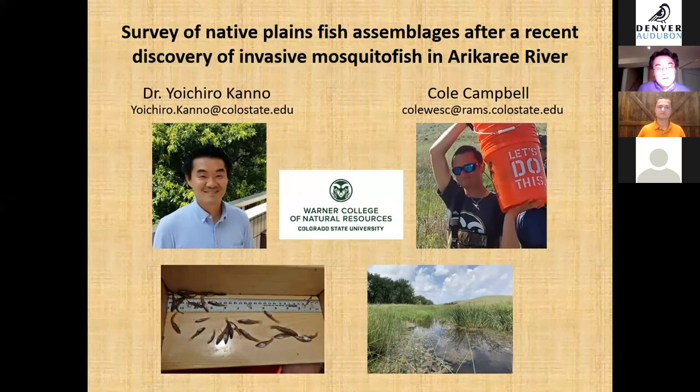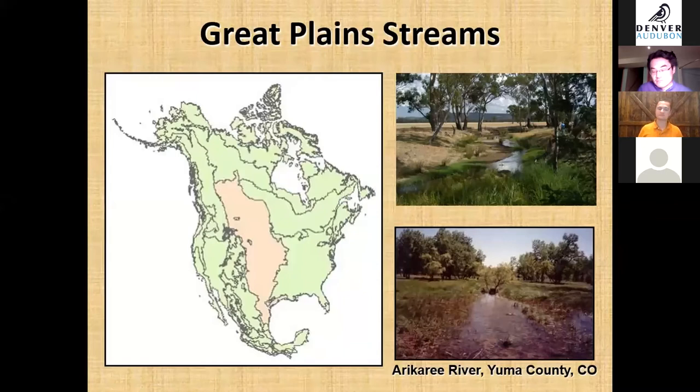We worked on a river called Arikari River, which is in Yuma County, Colorado, near the Kansas border. This was prompted by the discovery of an invasive species called a mosquito fish.